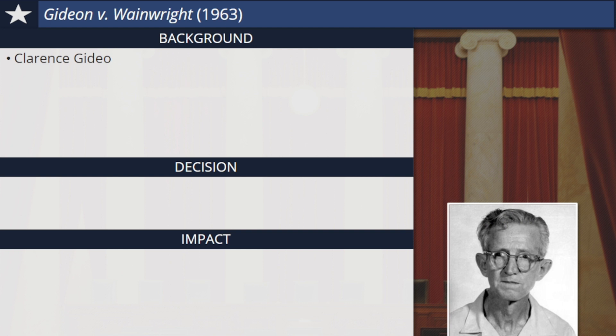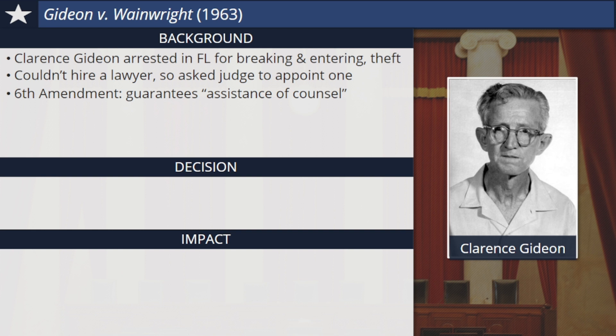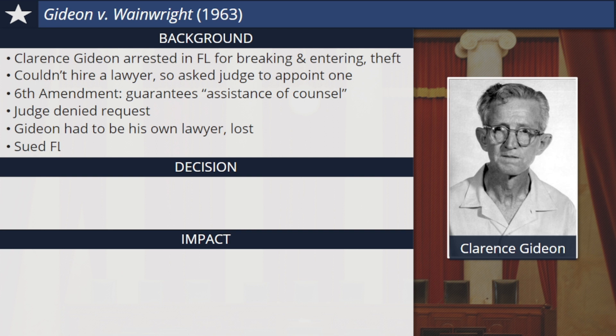Gideon v. Wainwright was another decision that protected the rights of the accused. Clarence Gideon was arrested in Florida for breaking and entering and theft in 1961. Gideon was a drifter with little money to his name and couldn't hire a lawyer, so he asked the judge in his case to appoint one for him. The Sixth Amendment to the Bill of Rights guarantees that a criminal defendant has the right to the assistance of counsel or a lawyer for his defense. The judge denied Gideon's request, saying that while the defendant had the right to a lawyer, the state of Florida did not have to pay for one. So Gideon, who had quit school after the eighth grade, had to serve as his own lawyer. Not surprisingly, he lost and was found guilty. But from his prison cell, Gideon sued the Florida Department of Corrections and its secretary, Louis Wainwright. He lost, but the Supreme Court agreed to hear his case on appeal and assign him a lawyer.